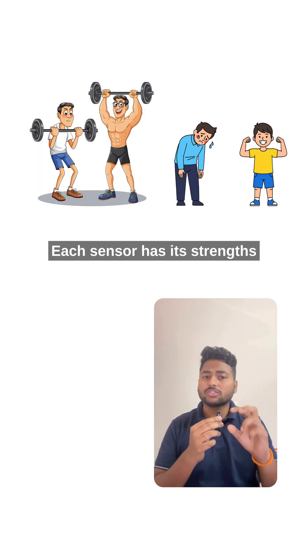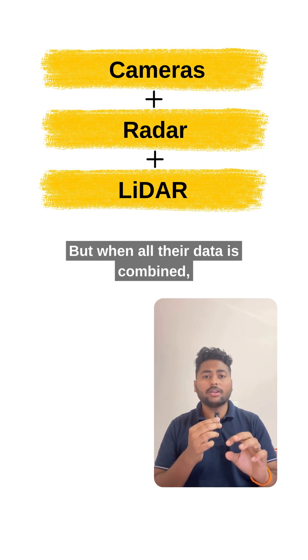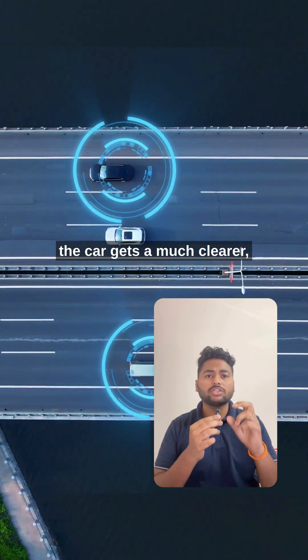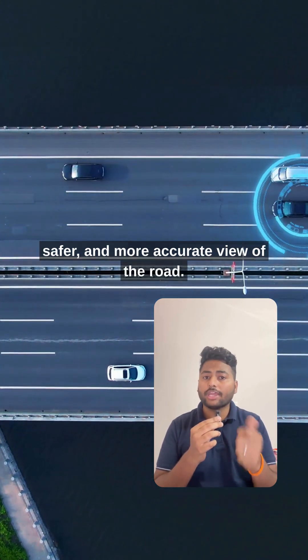Each sensor has its strengths and weaknesses. But when all their data is combined, the car gets a much clearer, safer, and more accurate view of the road.